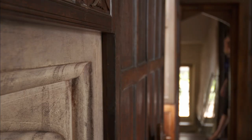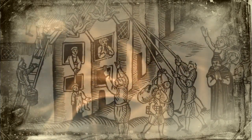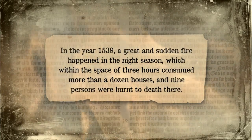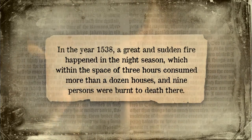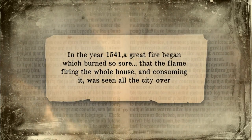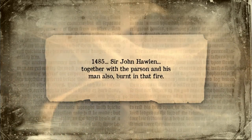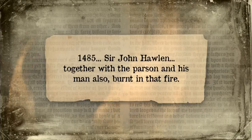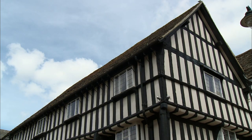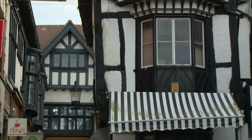But these comforts came at a price. The chimney brought a host of hidden dangers. As the century went on, there were regular reports of fires sweeping through whole towns. In 1538, a great and sudden fire happened in the night, which consumed more than a dozen houses and nine persons were burnt to death. In 1541, a great fire burned so fiercely that the flame consuming the whole house was seen all the city over. In Shakespeare's birthplace of Stratford-upon-Avon, there were two major fires — one in 1594 burnt down half the town, and another the following year destroyed the remaining half.